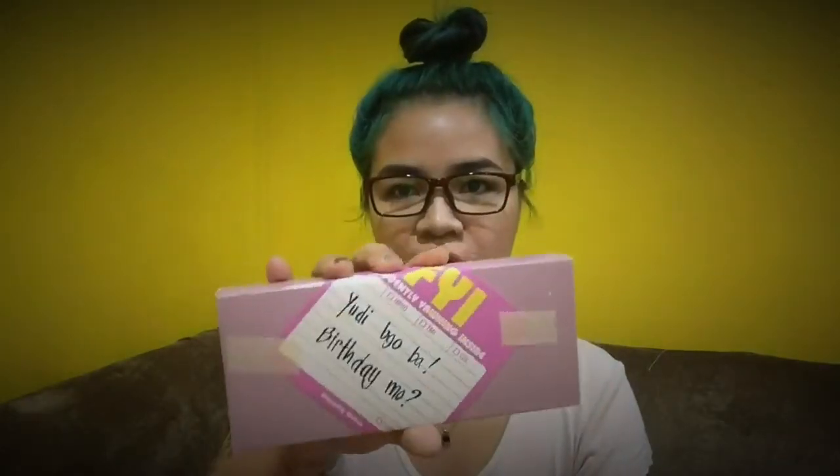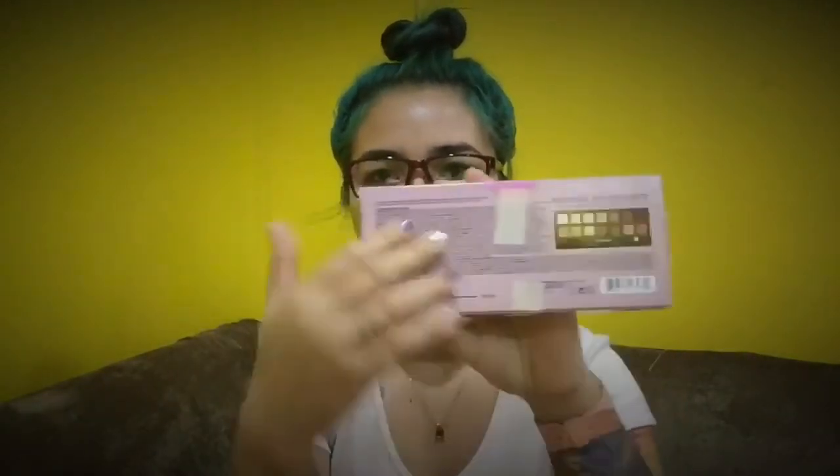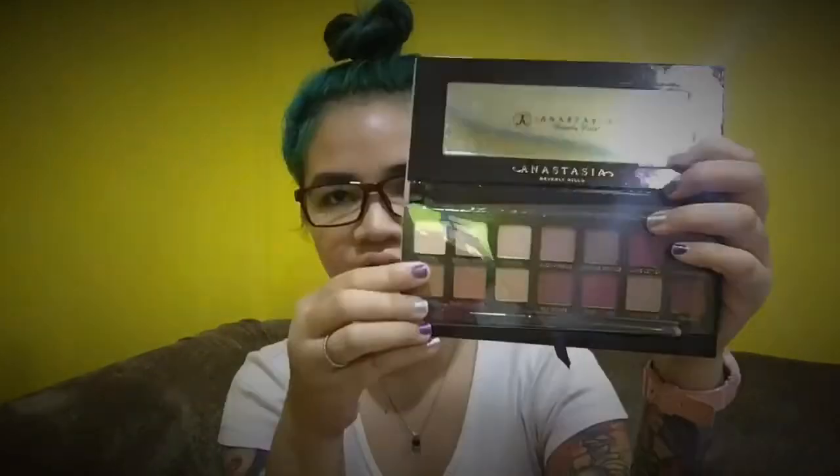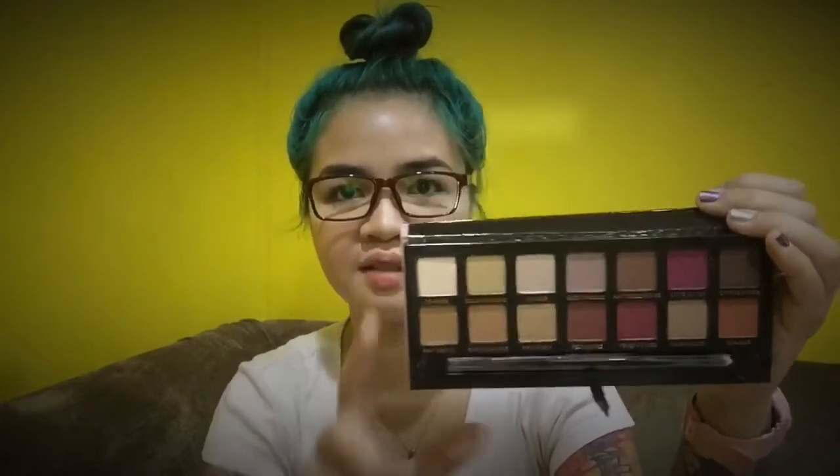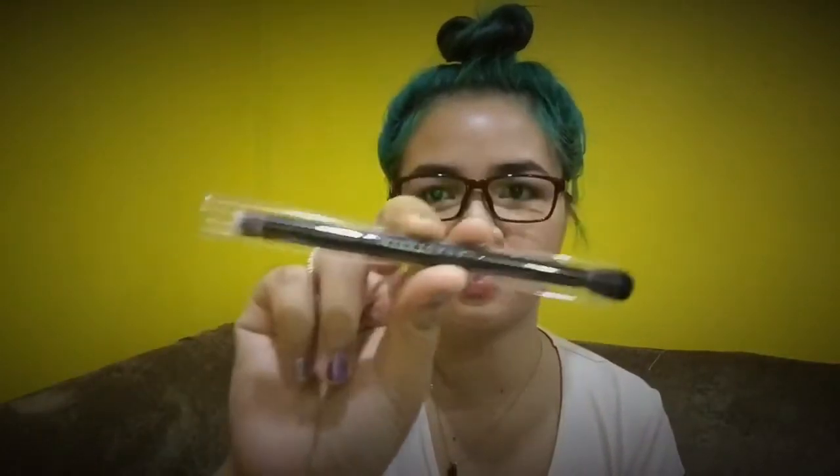First off, I received this Modern Renaissance palette from Anastasia Beverly Hills. It's from Ralph — he actually put a note in here. Here's the standard packaging. I haven't swatched it since I opened it because I want to swatch it with you guys. It comes with this dual-ended brush.